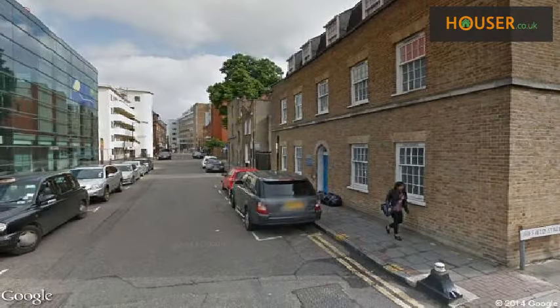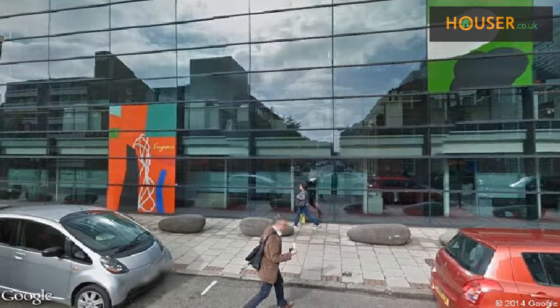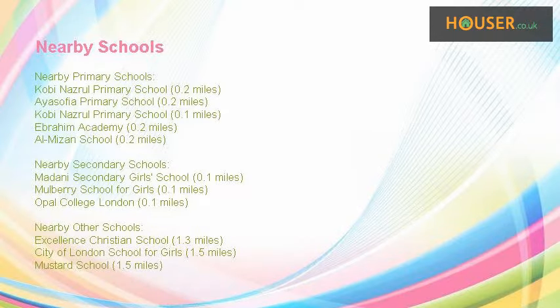Explore this property neighborhood. This property has easy access to different transport links. Some excellent schools are near this property, making it an ideal purchase for families.